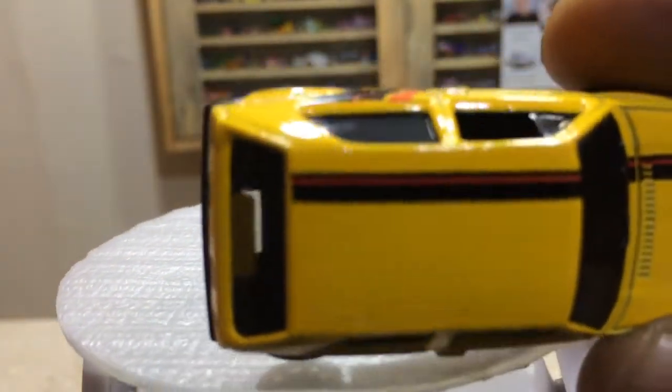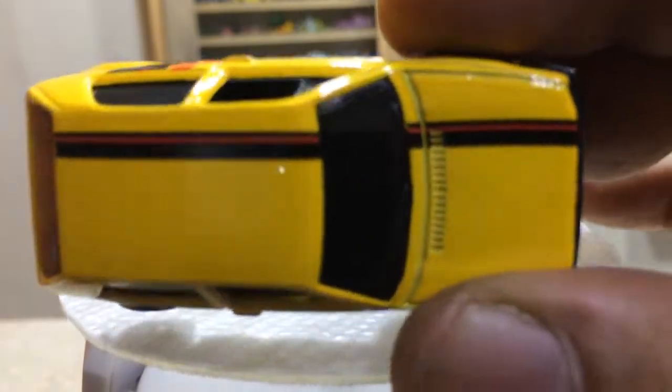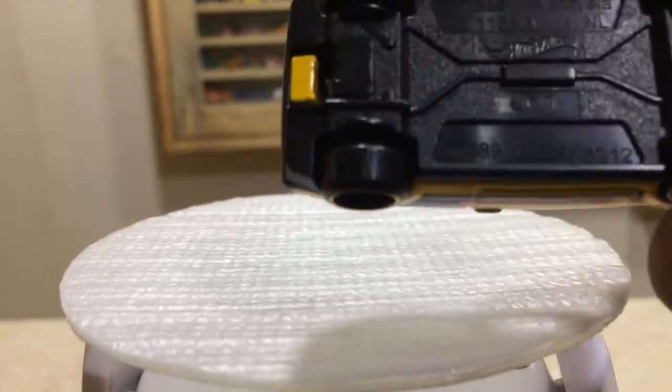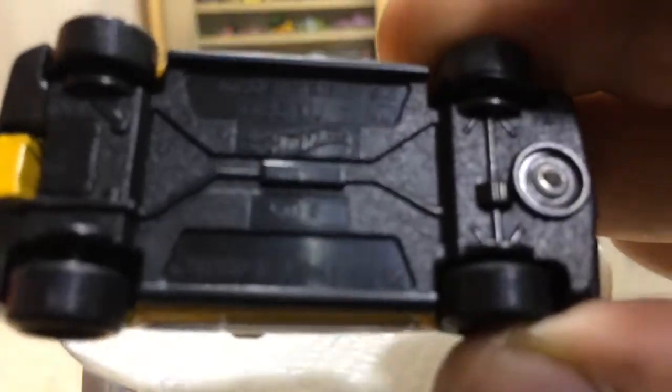Here is the top view — you can check guys the lining job on the roof top and at the hood, really looking nice. Here is the below side, the black piece, and some cool readable info.